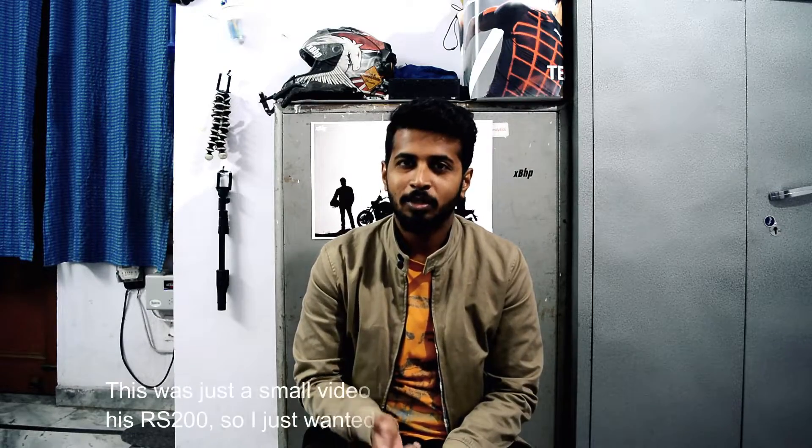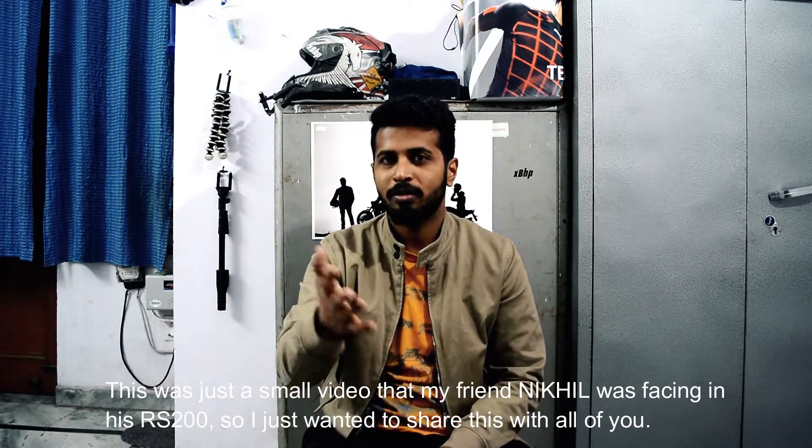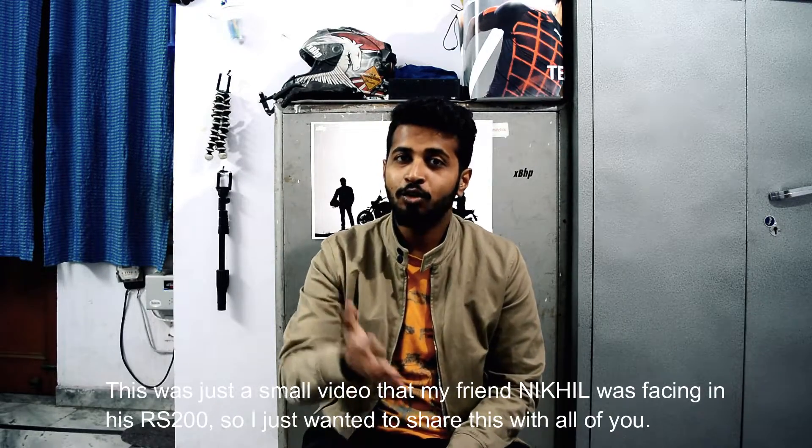So this was it, guys. I hope you liked this video. If you did, share it with your friends, especially if they have the same problem. If you face this issue, comment down in the comment section. And if you haven't subscribed to the channel yet, don't forget to hit that subscribe button.